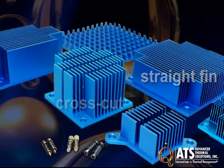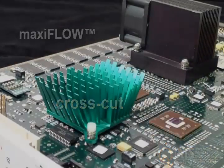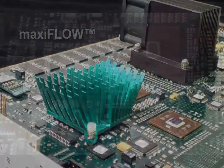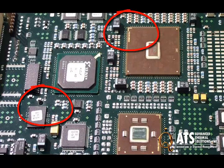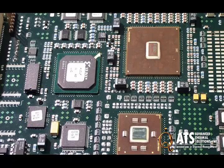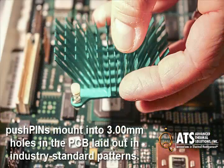Offered in straight fin, cross-cut, and the ultra-performance maxi-flow fin geometries, the Pushpins feature a flexible bar at the end that is designed to engage with pre-drilled holes in a PWB for a quick attachment, making ATS's Pushpin Heatsink compatible with industry standard hole patterns.